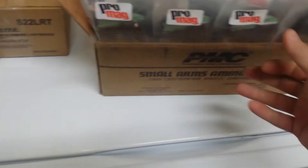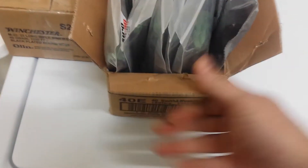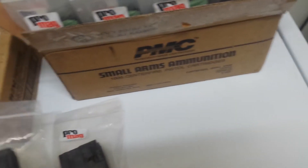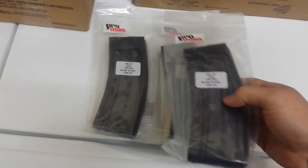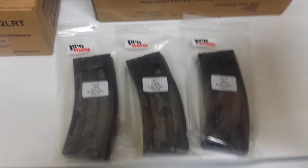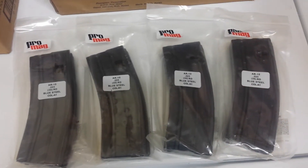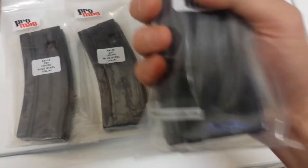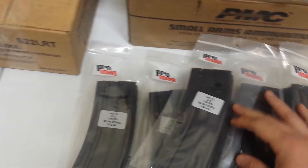So there's a couple thousand rounds of 22LR. I also picked up a whole bunch of magazines — I am hoarding magazines for the upcoming election season as a hedge against the Hilder Beast, as some say. I picked up 20 of these AR-15 223 Pro Mags, the metal steel ones, and I got them for $9 each.